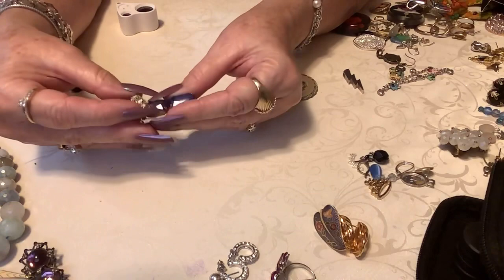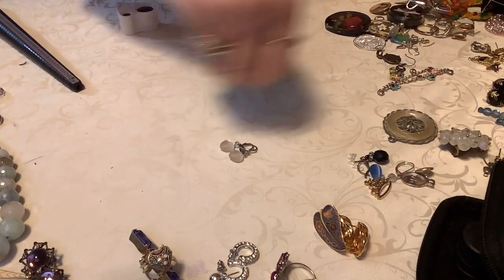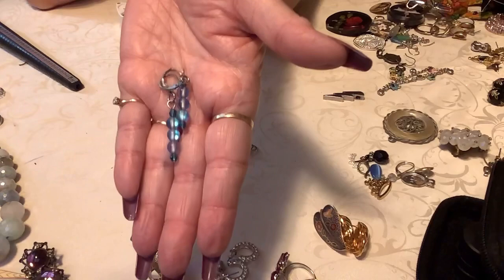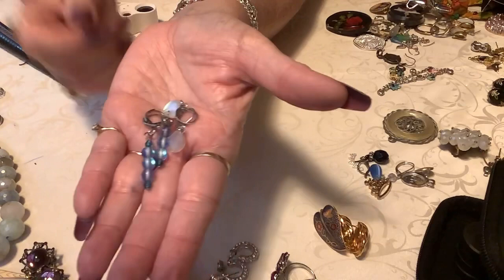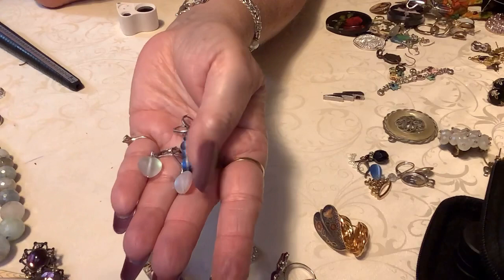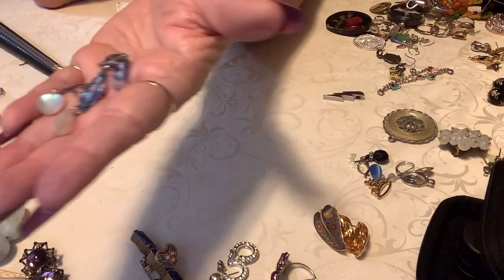We have the mermaid bead earrings — beautiful frosted glass. There are two pairs here, which is very popular right now. We have the beads and then we have the hearts — both have lever backs. They're like a moon glow, but they're calling it mermaid something right now. Just darling. I'm going to put six dollars on these two pairs — the lever backs are in excellent condition.